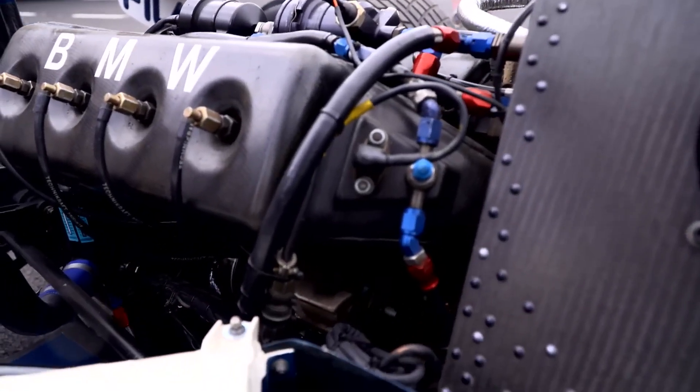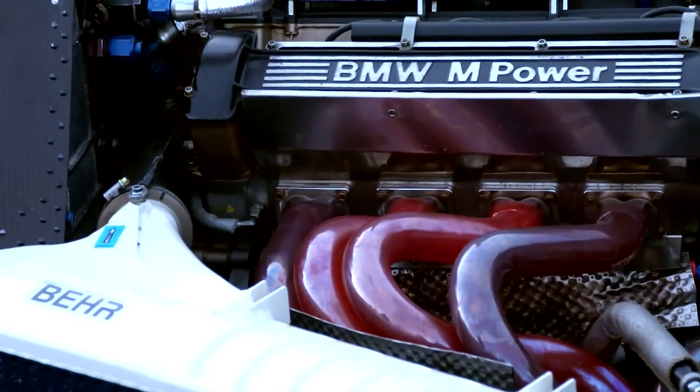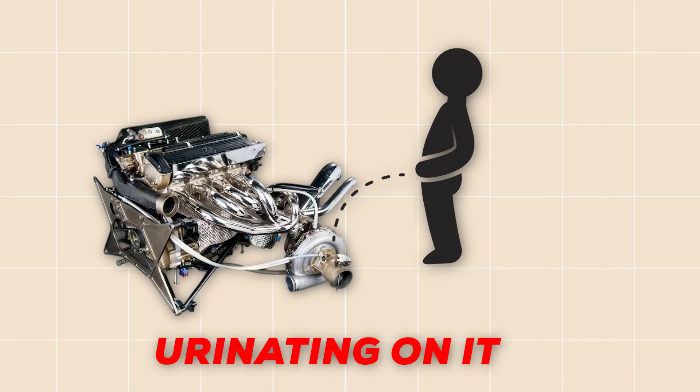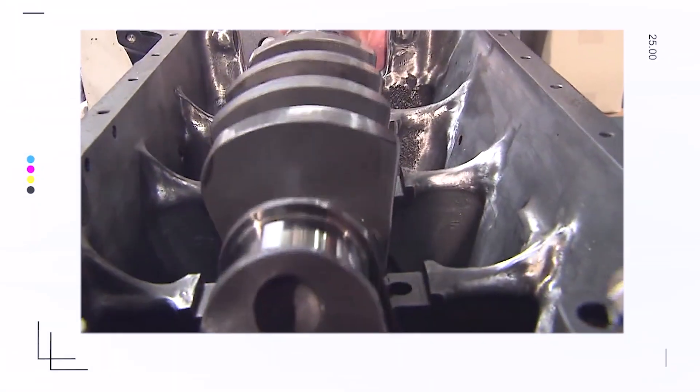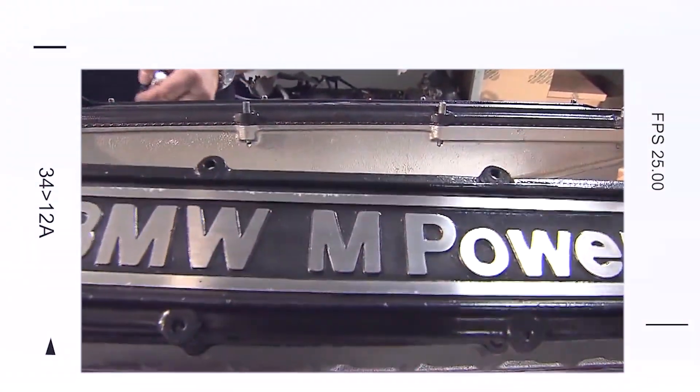Imagine taking an engine block from a road car that's racked up over 100,000 kilometers, leaving it outside to weather and, even more strangely, urinating on it. It sounds absurd, yet this so-called seasoning process is part of the legend behind BMW's scrapyard underdog, an engine that would become the most powerful Formula One power plant ever built.